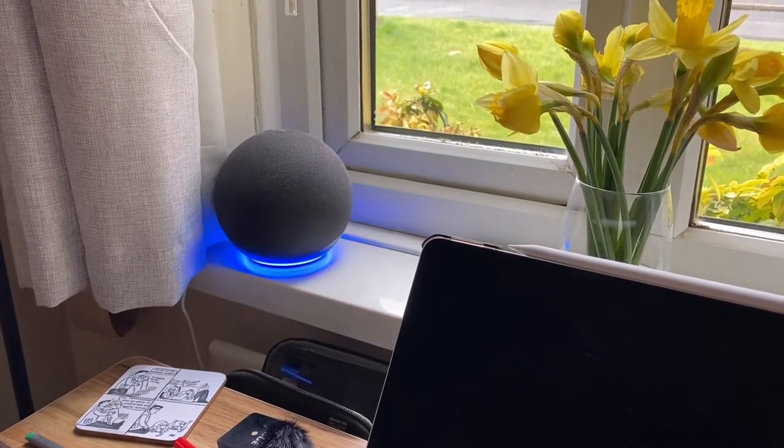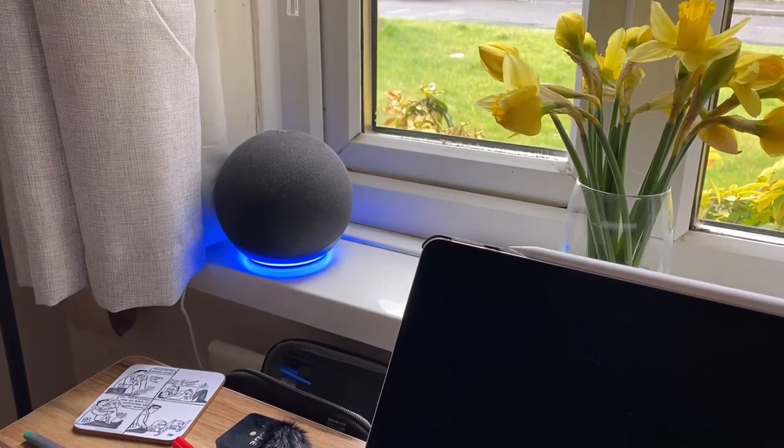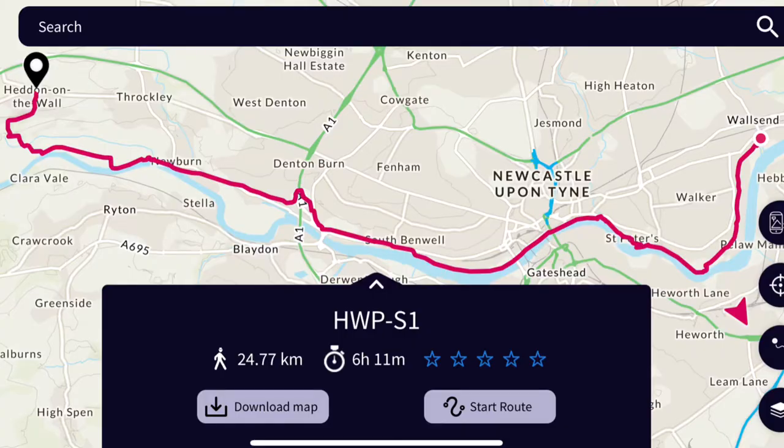Everything Eddie mentions in this video will also be linked in the description box below. So today I'm walking the first section of the Hadrian's Wall Walk, which is from Segedunum, which is in Wallsend in Newcastle, to Heddon on the Wall.